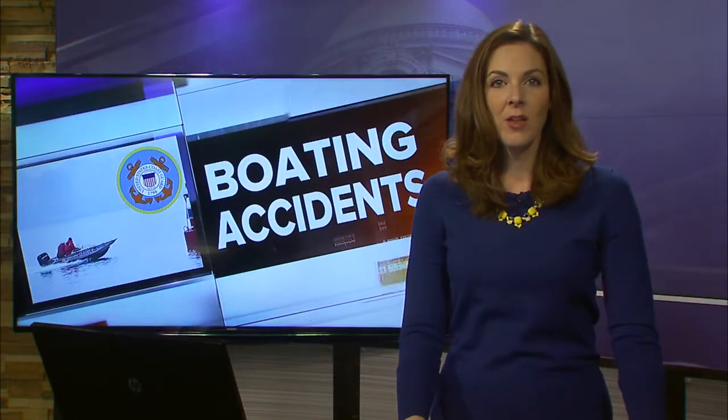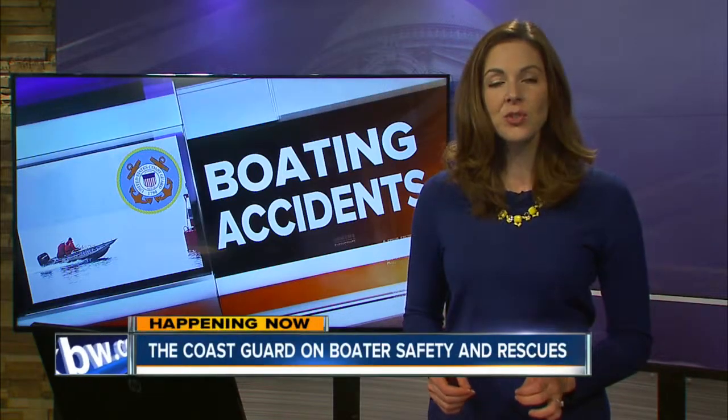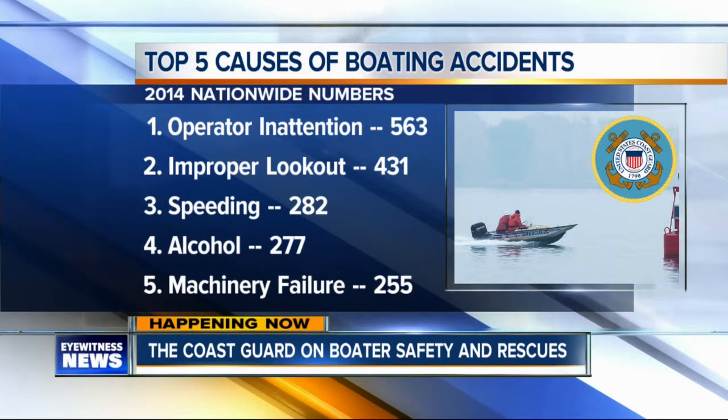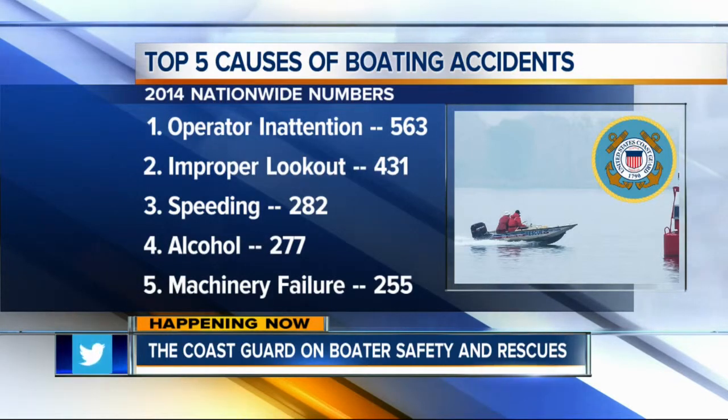A lot of people have fun on the water, but it can also be dangerous. The US Coast Guard is always on alert for boaters in distress. National numbers from last year show that the majority of boating accidents happen when the driver isn't paying attention. But improper lookout, speeding, alcohol use, and machinery failure also top the causes that get boaters into accidents.